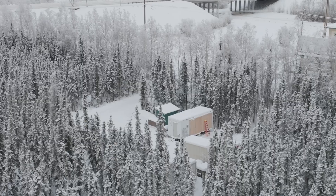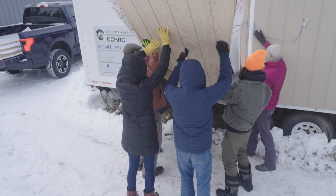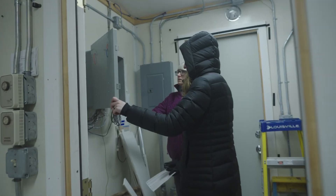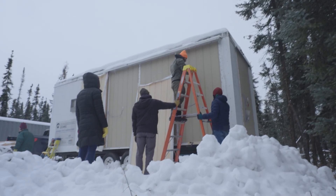We have our mobile test lab, which has five test walls set up to receive our material. We're going to drive four different retrofit ideas, stress it, and see how much mold we can grow in a wall if we have this material on the outside.